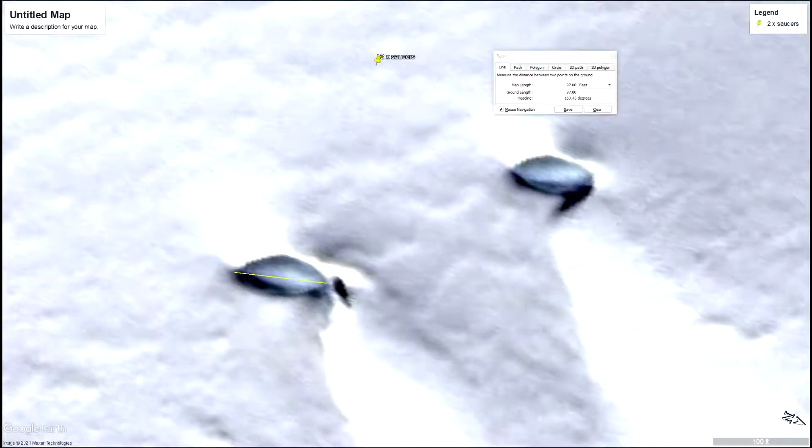The objects have a smooth metallic look to them with well-formed, almost machined edges. The size is coming in at approximately 97 feet, so it's roughly twice as long as an F-16 fighter jet.